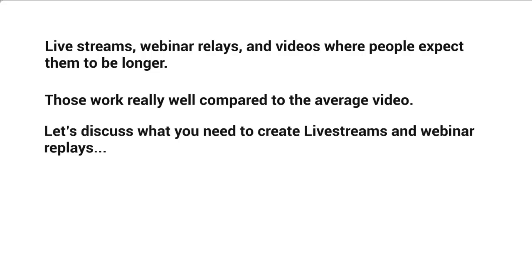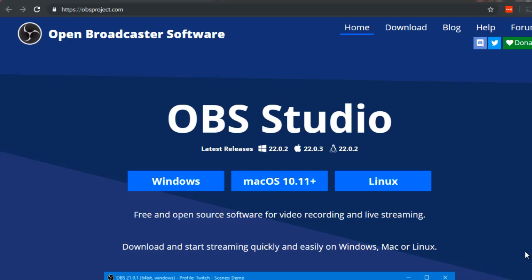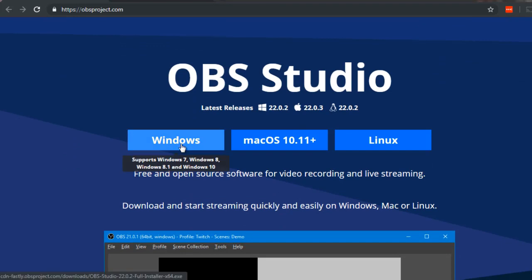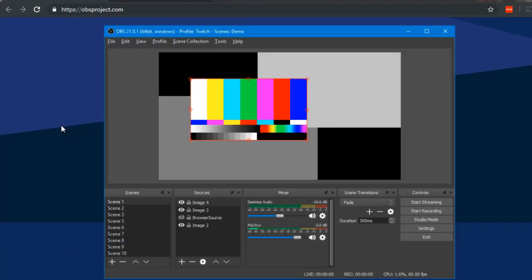To create YouTube live streams, you need broadcasting software. One that works really well and is free is Open Broadcaster Software, located at obsproject.com. It's available for Windows, Mac, and Linux — just download and start streaming. It connects to YouTube's live stream system, and when you're ready, click record and go. There are many options and ways to use it, so check YouTube for tutorials on setting it up.